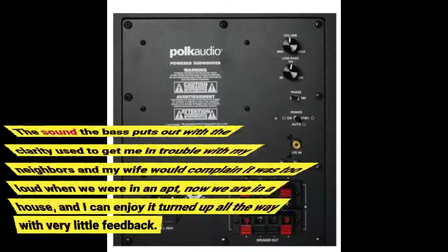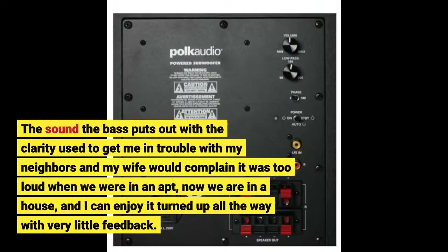The sound and bass it puts out with that clarity used to get me in trouble with my neighbors, and my wife would complain it was too loud when we were in an apartment. Now we are in a house and I can enjoy it turned up all the way with very little feedback.